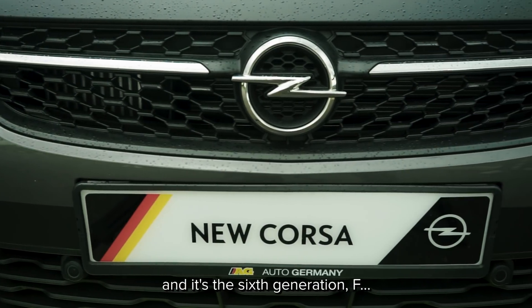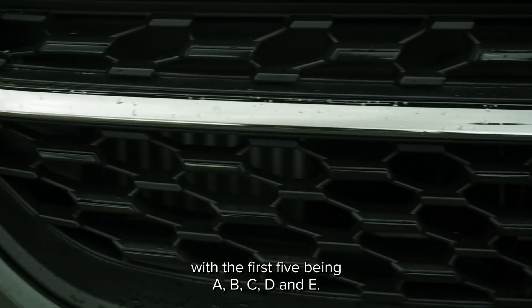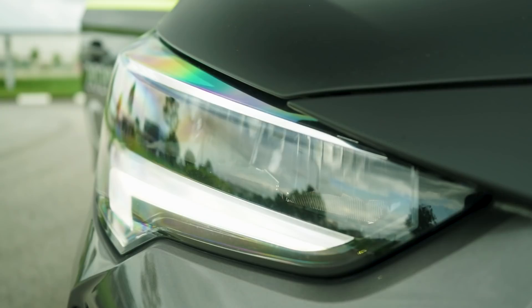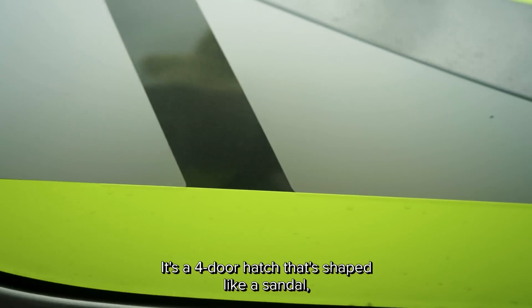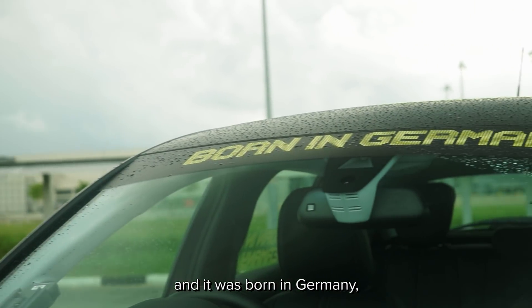It's called the Corsa and it's the sixth generation F, with the first five being A, B, C, D and E. It's a four-door hatch that's shaped like a sandal, it has a cylinder missing from its engine, and it was born in Germany.